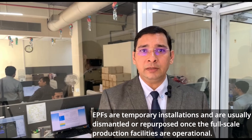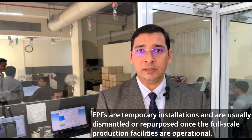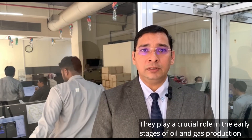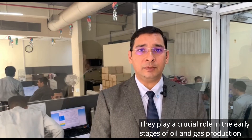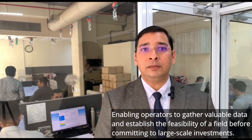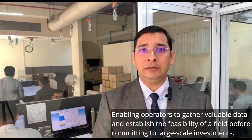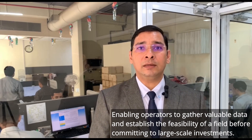EPFs are temporary installations and are usually dismantled or repurposed once the full-scale production facilities are operational. They play a crucial role in the early stages of oil and gas production, enabling operators to gather valuable data and establish the viability of a field before committing to large-scale investments.